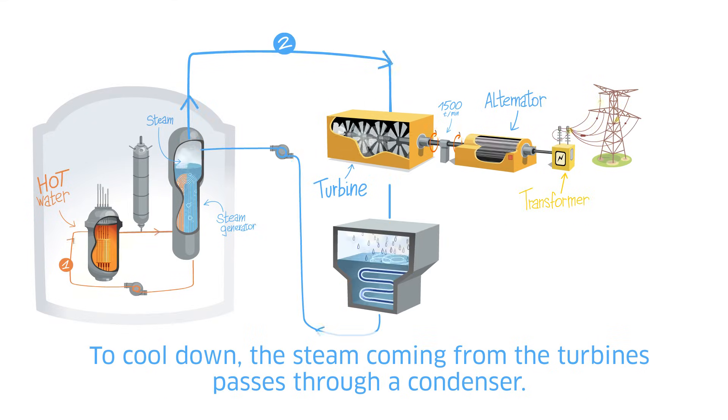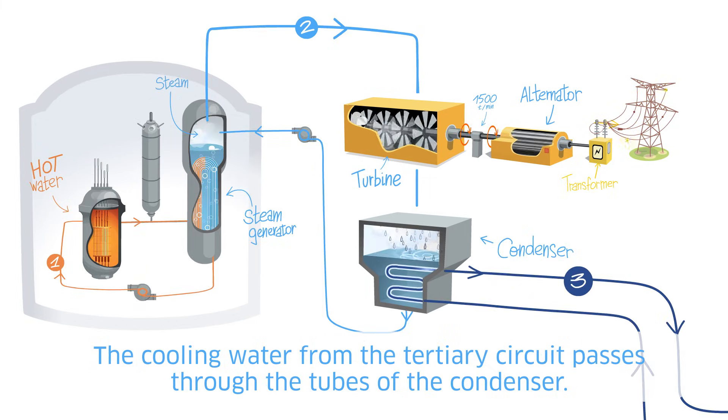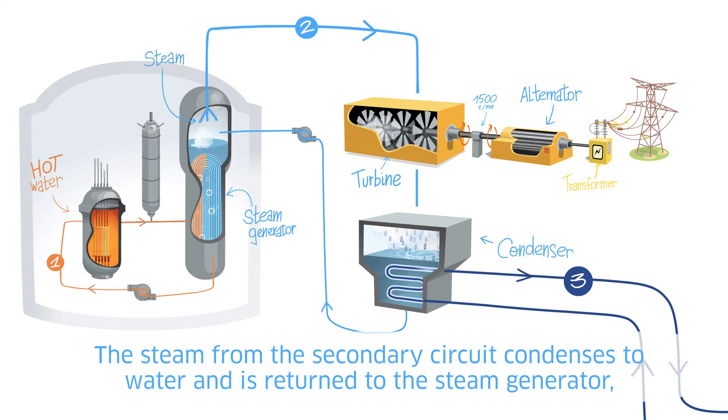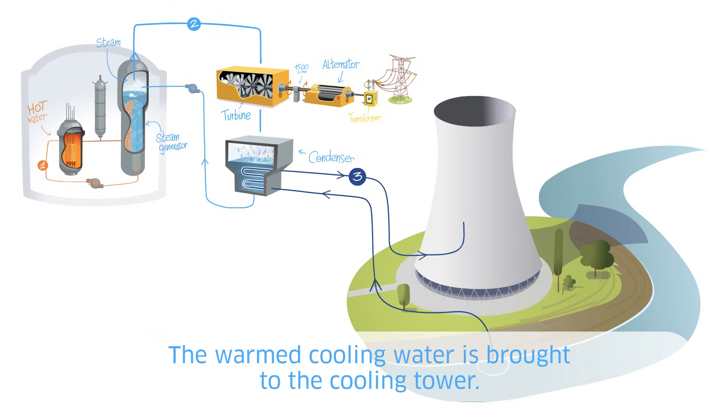To cool down, the steam coming from the turbines passes through a condenser. The cooling water from the tertiary circuit passes through the tubes of the condenser. In Doel, this cooling water comes from the Schelde; in Tihange, from the Meuse. The steam from the secondary circuit condenses to water and is returned to the steam generator to be heated again to steam.